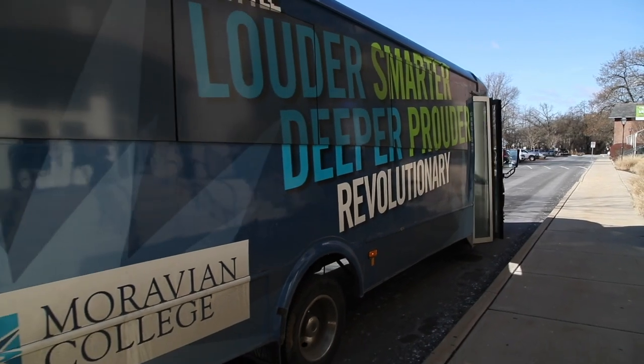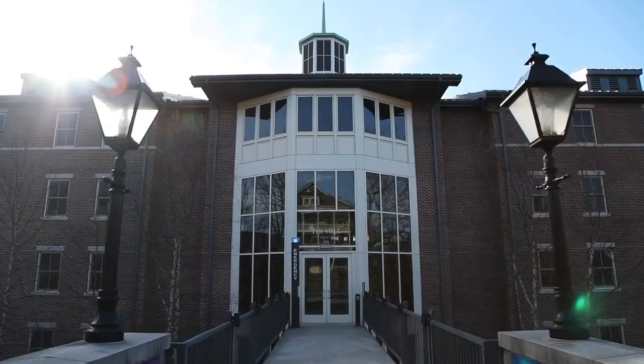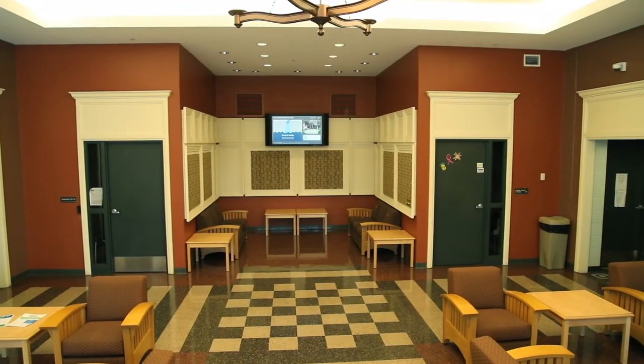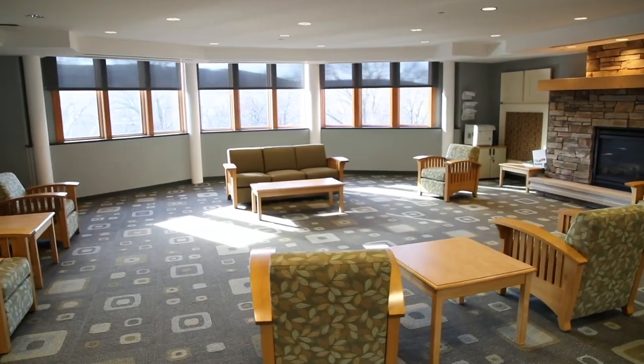When you arrive on the Heard Campus by shuttle, the first building you'll see is the Heard Integrated Living and Learning Complex, or the Hill. Completed in 2009, the Hill is Moravian's newest and most advanced residence hall.